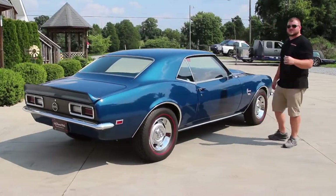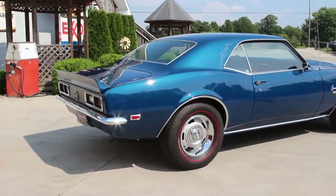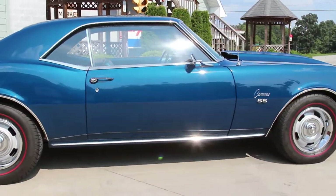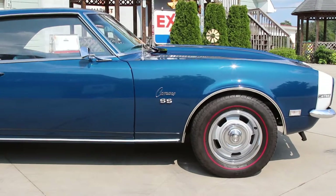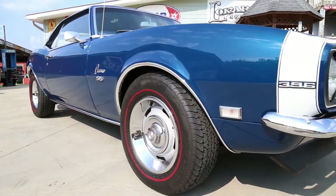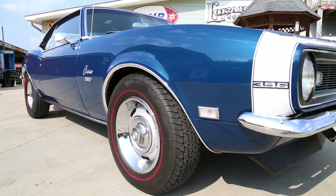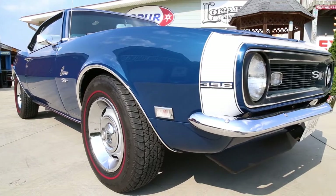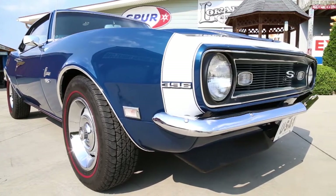As we come on around the passenger side I'll take a step back so that way you can get a real appreciation for just how gorgeous this car is. When it was restored they redid it in base coat clear coat, and this fathom blue paint was accented by the white stripe here on the front. It has been buffed and polished to a gorgeous shine, and it's set off by the 15-inch rally wheels with the BF Goodrich redline tires and new beauty rings and centers.